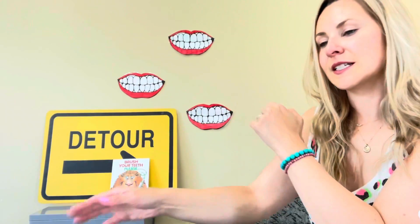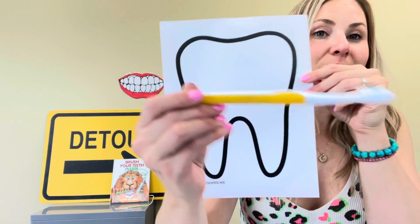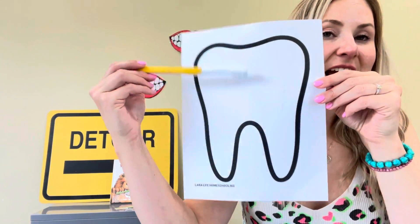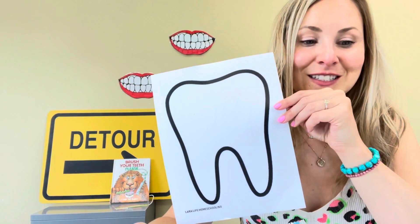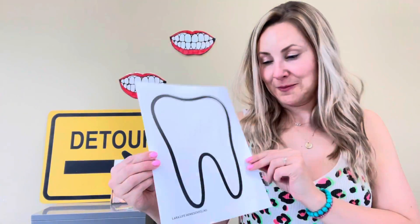The end. Your craft today was this tooth. And with an old toothbrush, you can brush it nice and white with some paint, or you could make it dirty with some brown paint. Have fun with that. Don't forget to write your name. I'll see you next time. Bye.